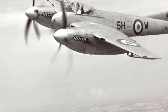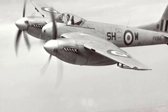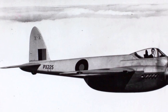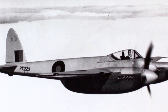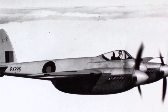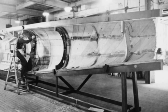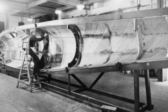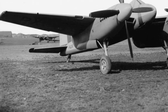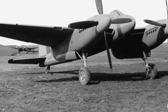The de Havilland Hornet began as a private venture by de Havilland in November 1942. After the unsuccessful DH-101 and DH-102 night bomber projects, de Havilland began turning their attention to fulfilling the need for a long-range fighter, specifically for the Pacific War. While the DH-103 Hornet was a completely new design, it was inspired by the de Havilland Mosquito bomber, and the DH-103 utilized the same plywood balsa plywood technique for the wooden fuselage as had the Mosquito. To achieve the necessary high performance and long range, the DH-103 was extensively streamlined.